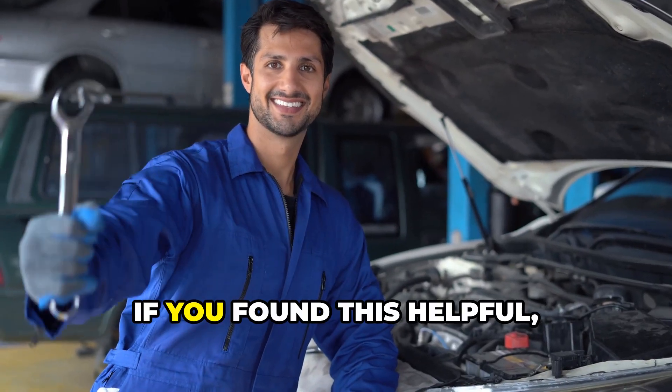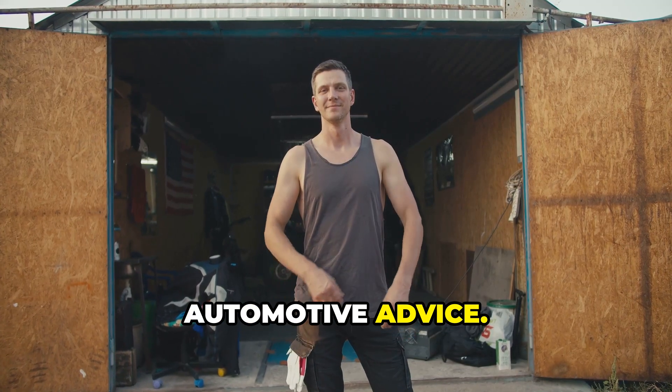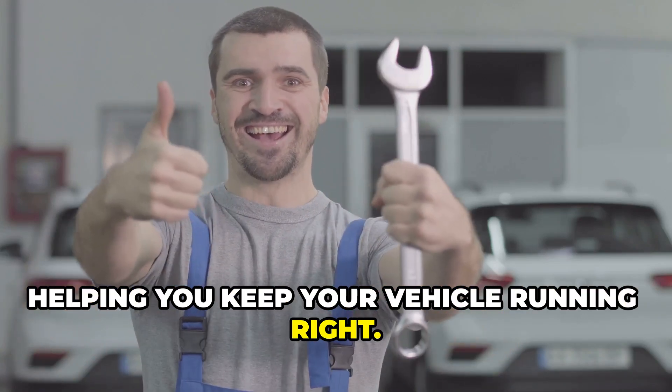That's it for today, drivers. If you found this helpful, hit that subscribe button for more honest automotive advice. I'm Brian, the Honest Mechanic, helping you keep your vehicle running right. See you next time.